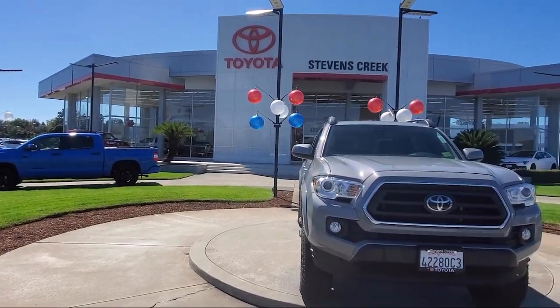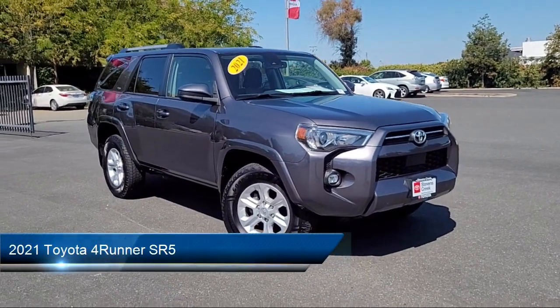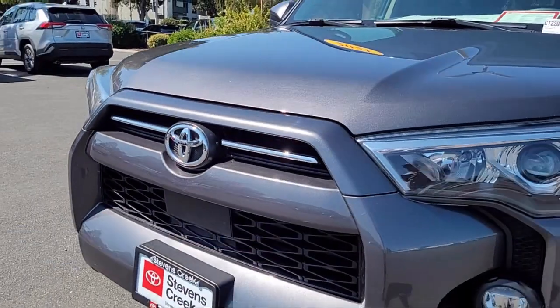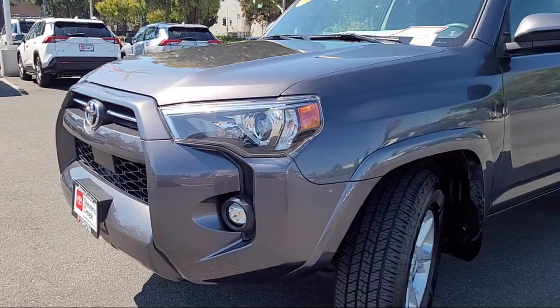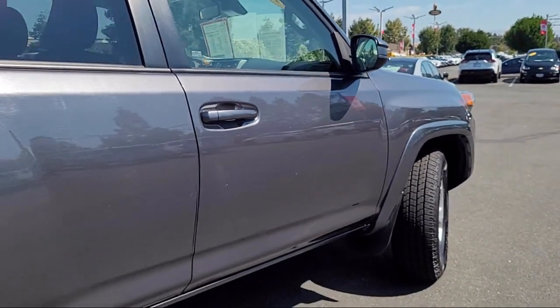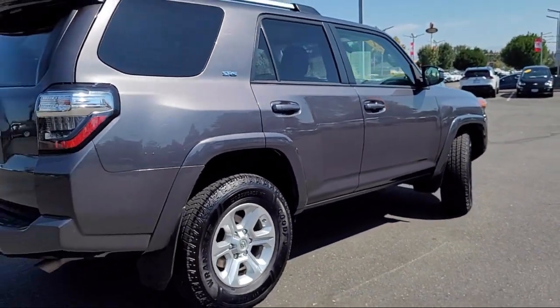Welcome to Stevens Creek Toyota, and here's a look at another one of our great vehicles for sale. It comes equipped with smart device integration, front collision mitigation, LED headlights, automatic high beams, leather steering wheel with auto tilt-away, four-wheel drive, tow hooks, auxiliary audio input, variable speed intermittent wipers, lane departure warning, and has less than 60,000 miles on the odometer.